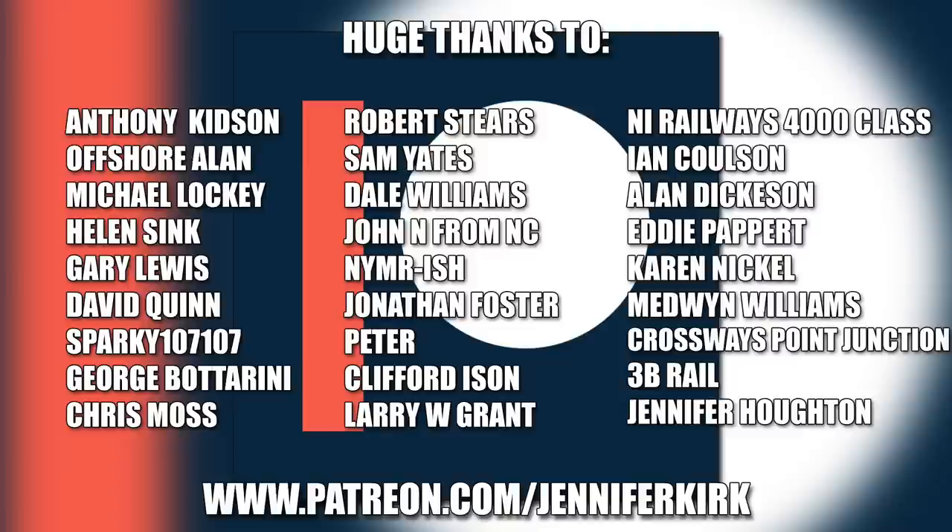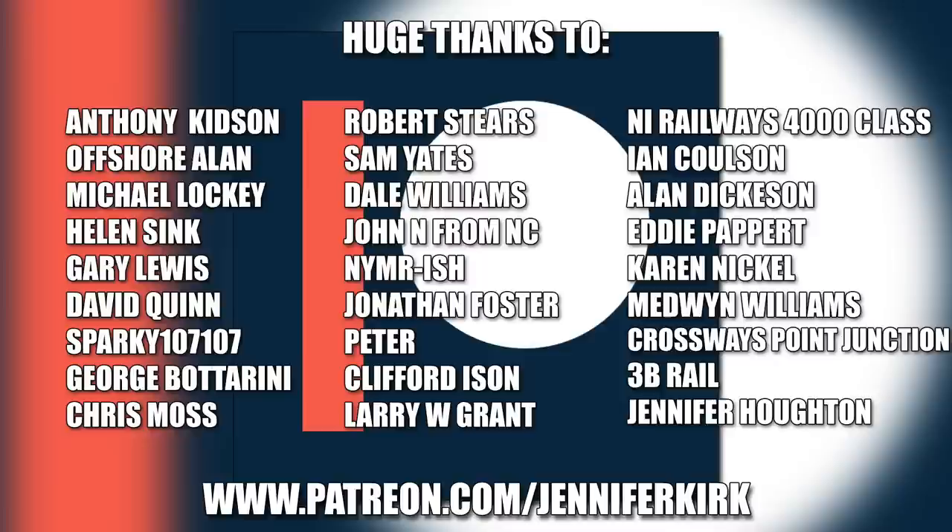I'd like to send out a huge thanks to everybody who supports me on Patreon, and an extra special huge thanks goes out to Anthony Kidson, Offshore Allen, Michael Lockie, Helen Sink, Gary Lewis, David Quinn, Sparky107107, George Botterini, Chris Moss, Robert Steers, Sam Yates, Dale Williams, John N. from NC, YMR-ish, Jonathan Foster, Peter, Clifford Eysen, Larry W. Grant, NI Railways 4000 Class, Ian Coulson, Alan Dickerson, Eddie Papere, Karen Nickel, Medwin Williams, Crossways Point Junction, 3B Rail, and Jennifer Horton. Thank you — without you guys, I couldn't do this.